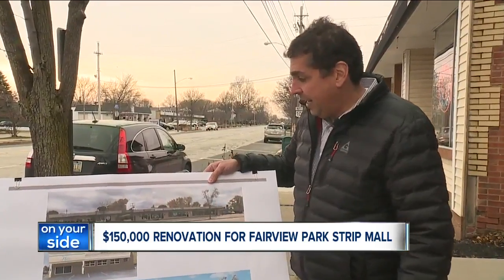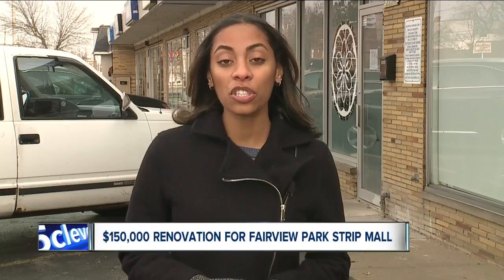Sampat believes it's a step in the right direction. I think this is one of the last communities that's affordable to redevelop. Fairview is just getting established. Construction is set to start in the spring. The hope is that the finished product brings more businesses and developers into town. In Fairview Park, Tanisha Cordell, News 5.